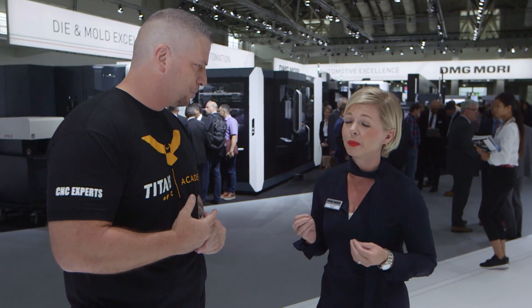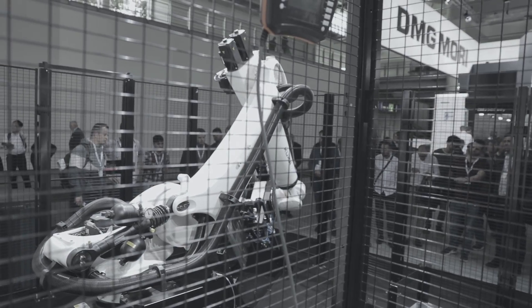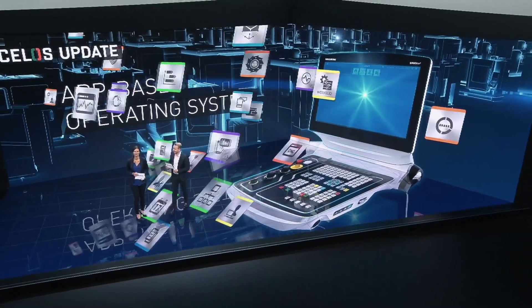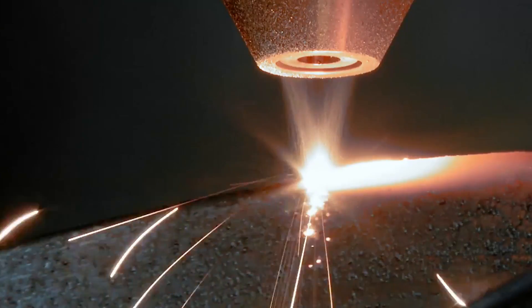The very hot items here at the EMO show, which will also be our future topics, I can summarize in three points. The main topic is automation — we have 45 machines and 29 are already equipped with automation. The second topic is digitization; we have more than 30 digital innovations introduced here first at the EMO show, which we will roll out worldwide. The third is additive manufacturing.